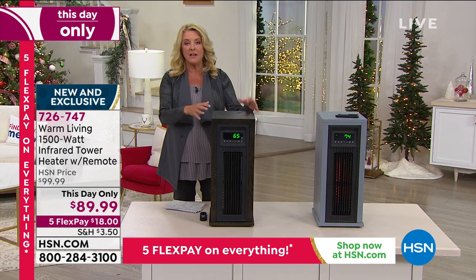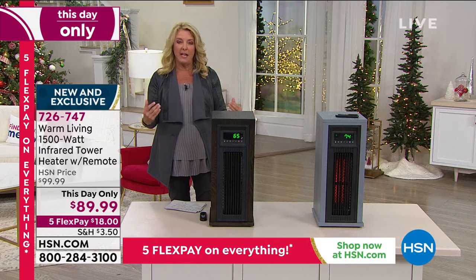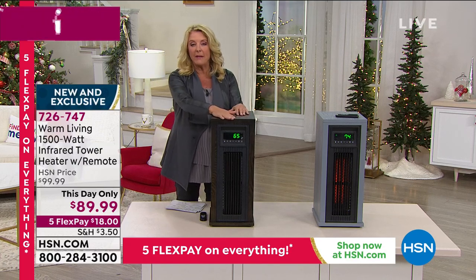We have two different color choices — the brown or the gray. This is furniture quality exterior, so you really get a beautiful design. It's very sleek, it's not super big, it's not in your face. It's certainly much better looking than a radiator or one of those little ceramic heaters by your feet. It's really designed to give your whole room — in fact a very large room — that beautiful infrared heat.